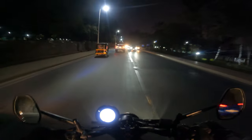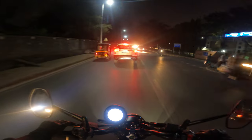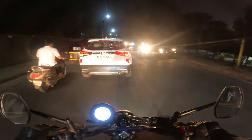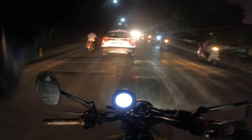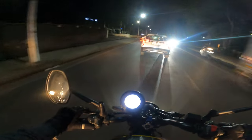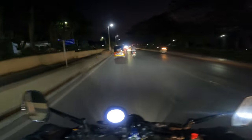Ideally on a 225cc bike, those vibrations should be coming in much later. That is the Ronin's biggest drawback — its lack of ability to hold high speeds. I would not be happy on the highway for a long ride; if I was doing a Pune-Mumbai stint, I would not take this bike.